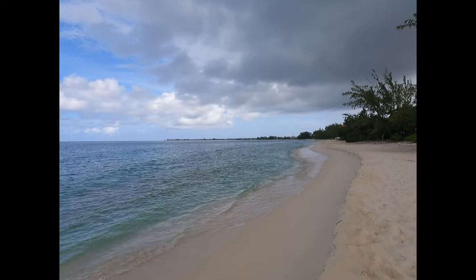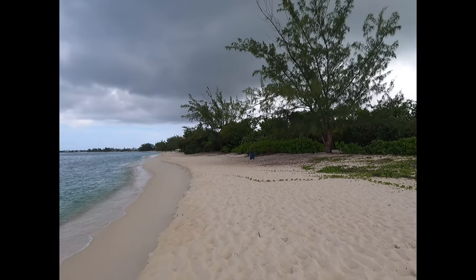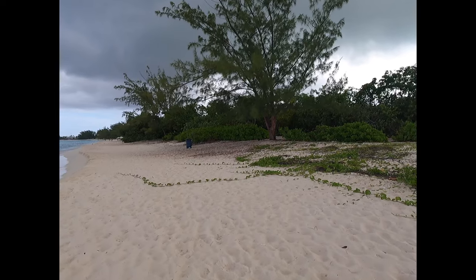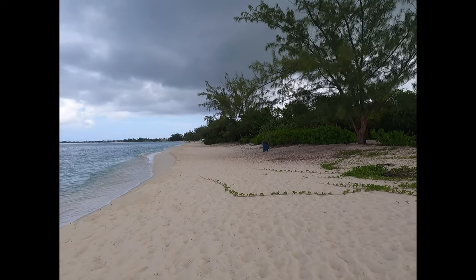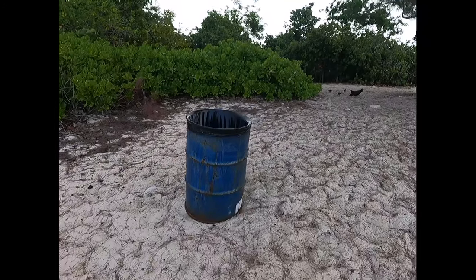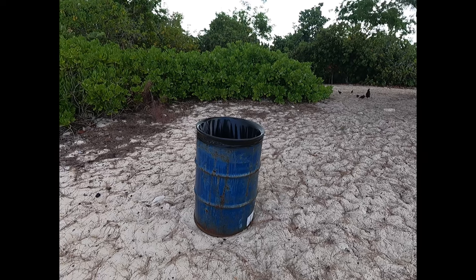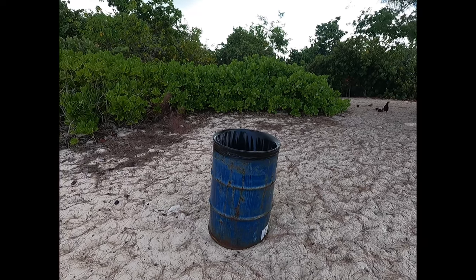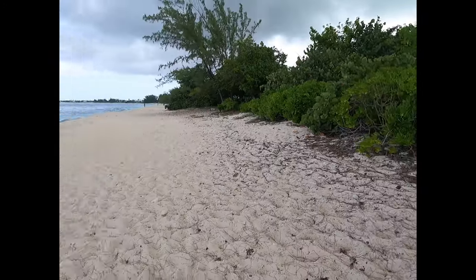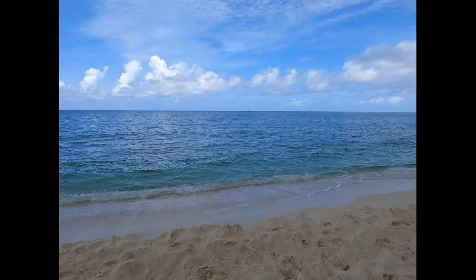Lovely day on the water, lovely day on the beach. Fly to Cayman! Honestly, I've never seen a garbage bin on this part of the beach ever, so it's really nice to see that there is a place to throw your garbage so you don't leave it on the beach. Nice to see a garbage bin. Thank you, Department of Environment, for placing it there.